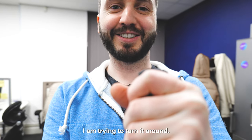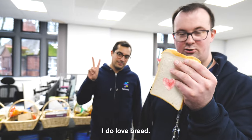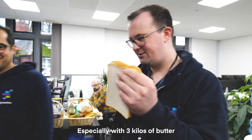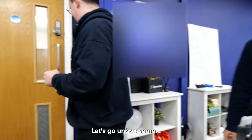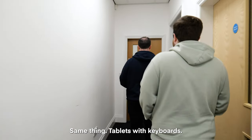You having problems? I'm trying to turn it around. There you go. I do love bread — especially with three kilos of butter. And beans. Let's go and unbox some tablets. Tablets and what? Same thing. Tablets and keyboard.